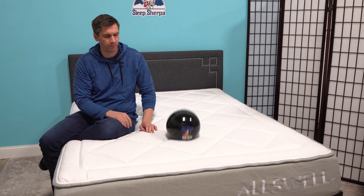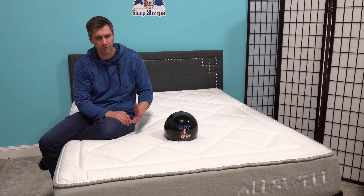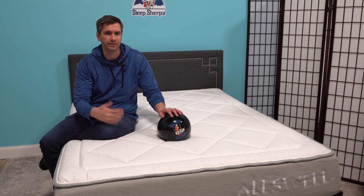Being an all-foam bed, there's basically no motion transfer here. So if you and your partner tend to move around a lot, this will prevent you from noticing that and prevent you possibly from waking up because of them moving around.